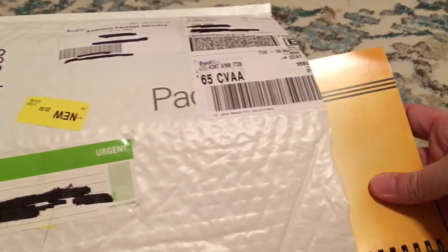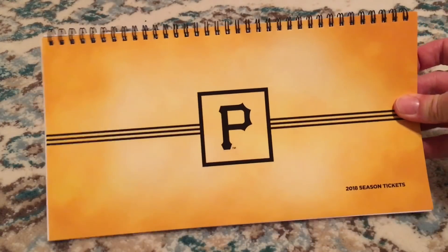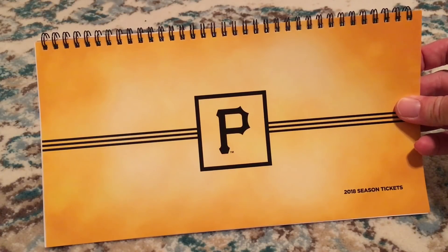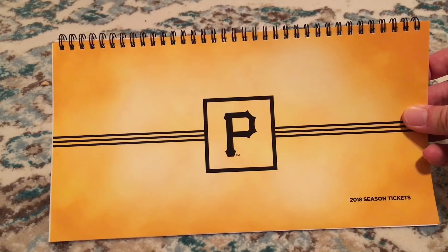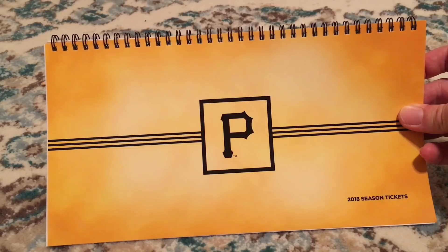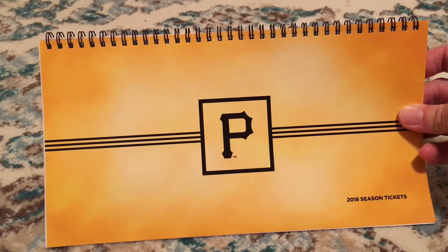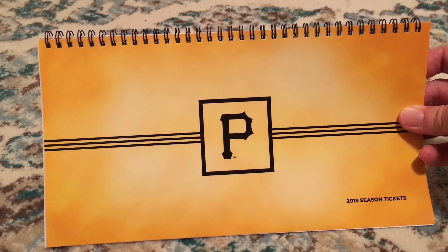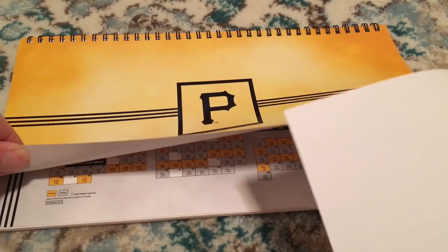Here's our first look at the season ticket book for the 2018 season. It had my old address on the back. It looks pretty simple with a nice modern design. I want to check out what the tickets look like, but I have to make sure I don't show the barcodes, because anyone watching this video could type them into StubHub and take possession of these tickets. Never show ticket barcodes in photos or videos.